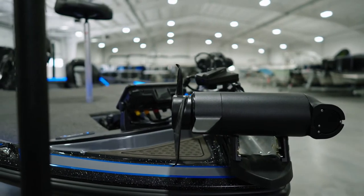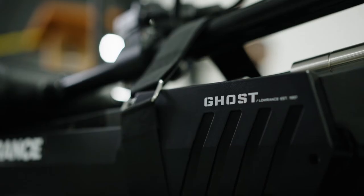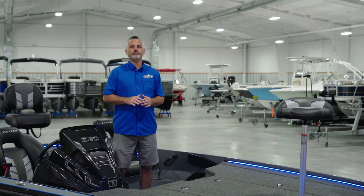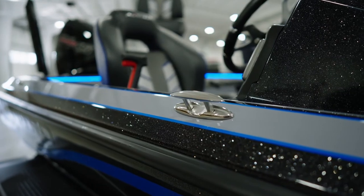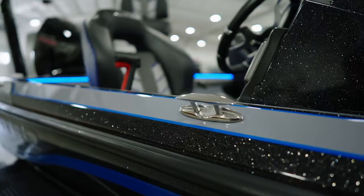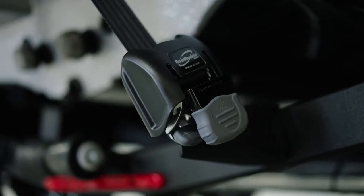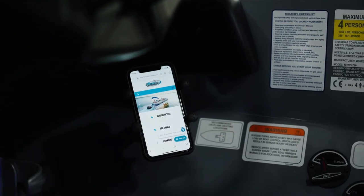Finally, the brushless fly-by-wire 36-volt Ghost trolling motor with GPS anchoring technology. The 2022s also feature a host of new standard features — to name a few: a driver's seat cleat for tying off without leaving the helm, new steering wheel design with comfort grip, retractable transom tie-downs on the trailer, and a Ram X-grip phone holder.